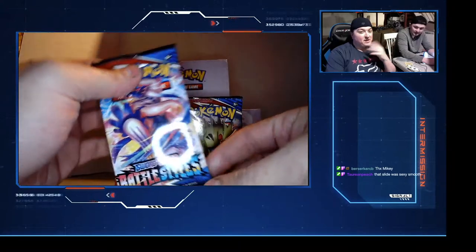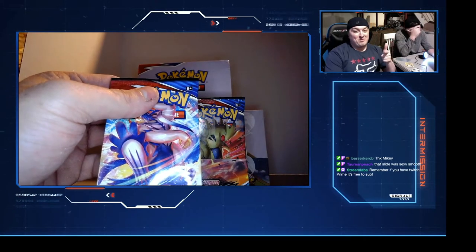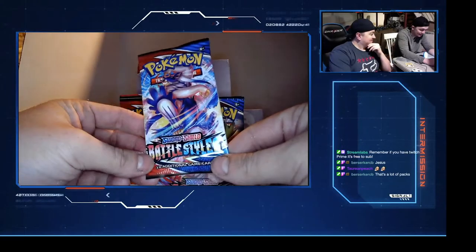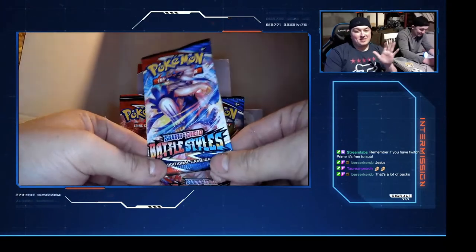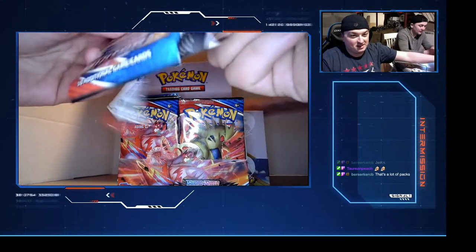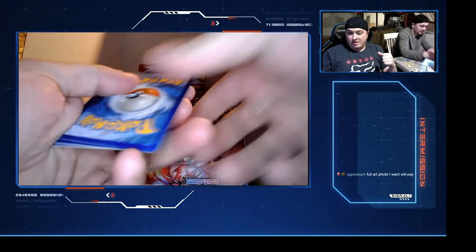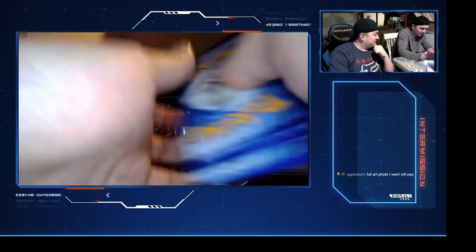That slides in very smoothly - you know what else slides in smoothly? A segue to my podcast. Ice, B-dog and Dum Dum all have a podcast, make sure you tune in every week. I have not opened a single pack of Battle Styles in my entire life. There's still 74 packs - this is gonna be a decent stream. The card trick is four for this set.